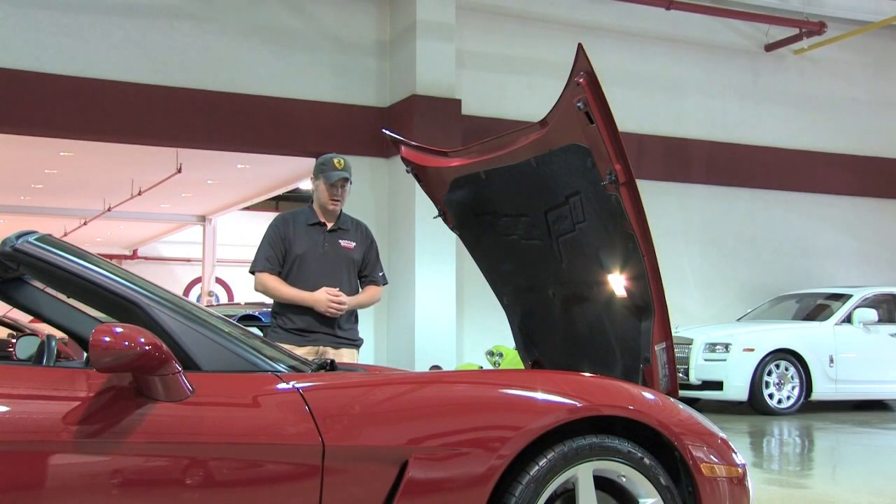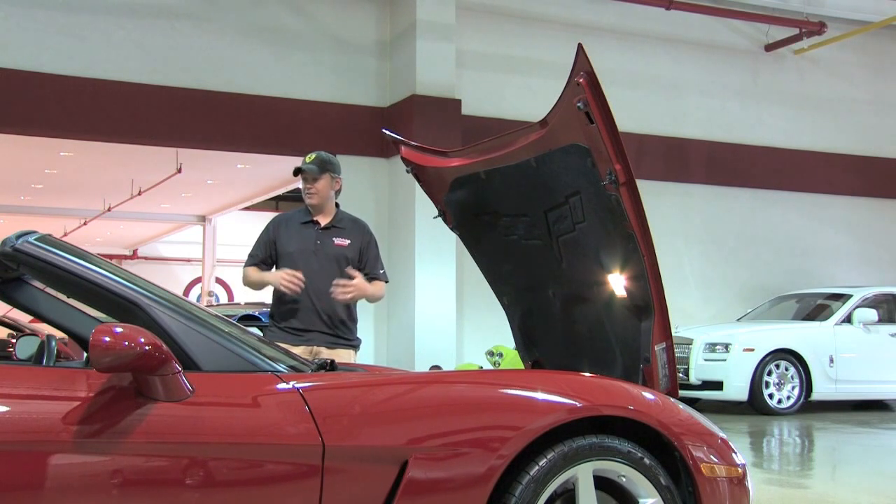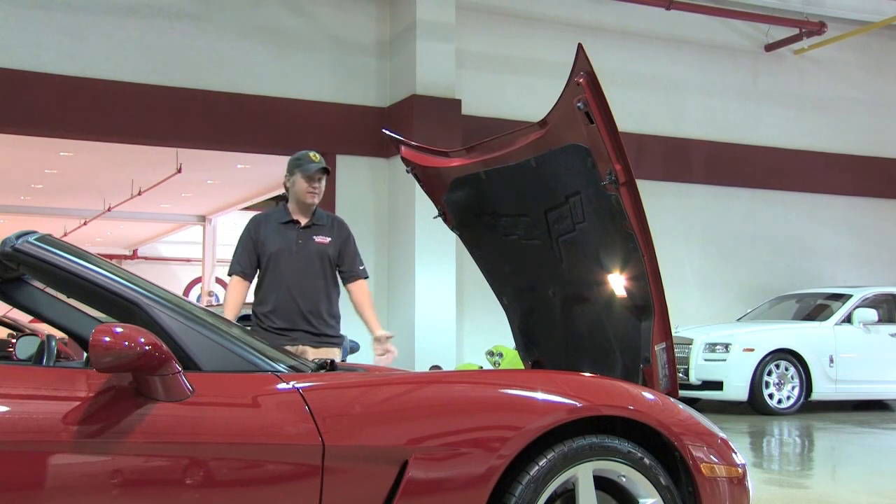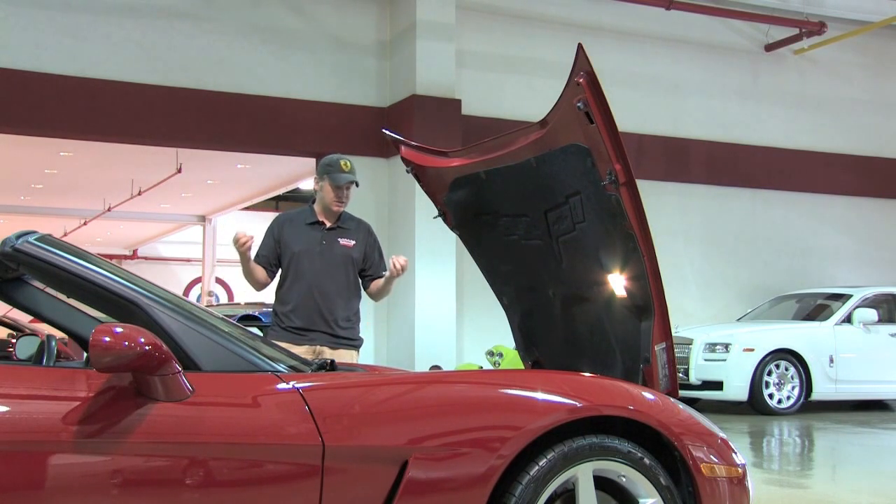These are very, very comfortable cars for short or long trips — very livable, very easy to drive, comfortable to get in and out of. But this car having such low mileage really makes it a unique car, and it's in a very unique color combination, might I add.